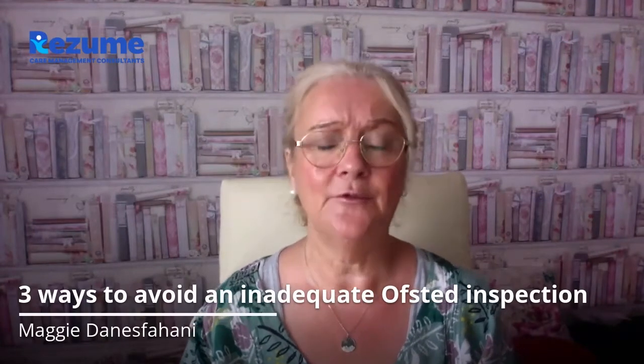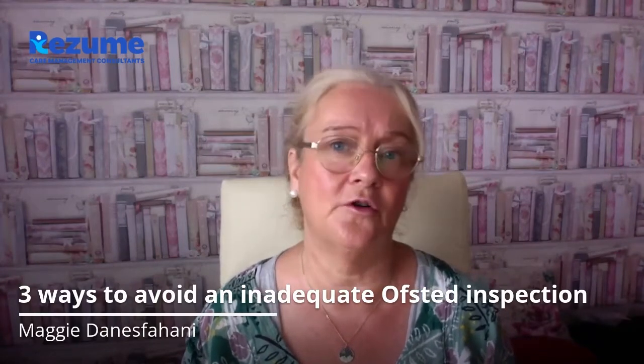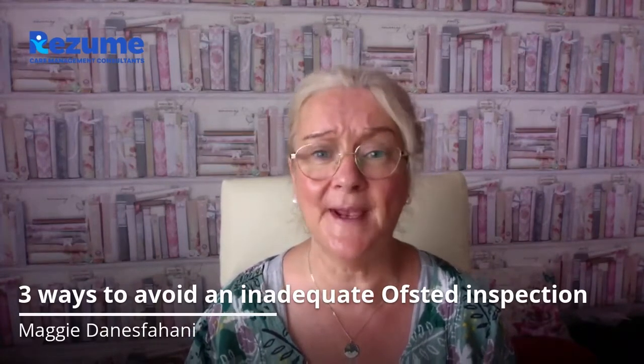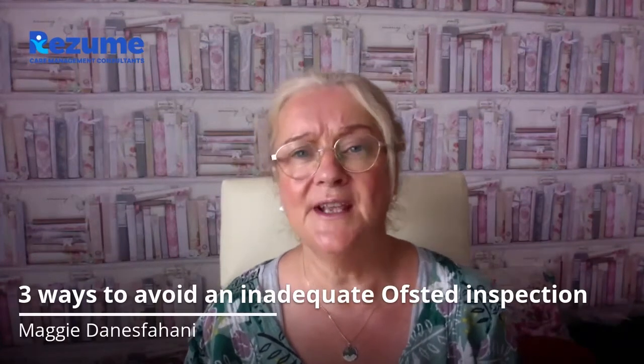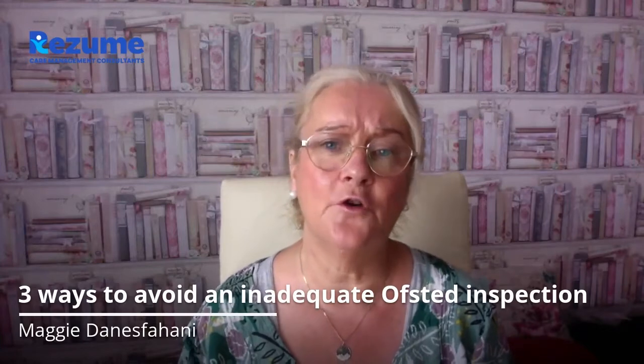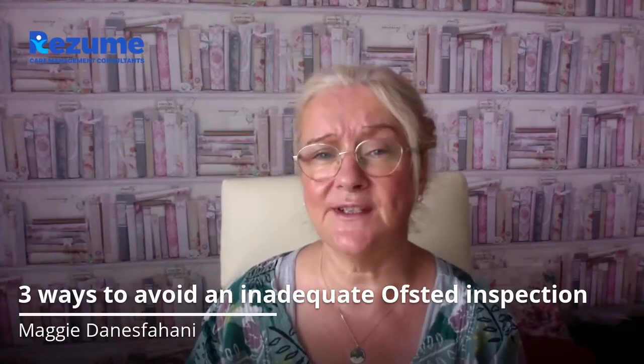Hi, I'm Maggie from Resume Care Management Consultants. Now obviously you want to avoid an inadequate or requires improvement Ofsted inspection. One of the mentions we're seeing at the moment over and over is the ineffectiveness of the Regulation 44 visitor, or in the case of family centres, the Regulation 25 visitor.